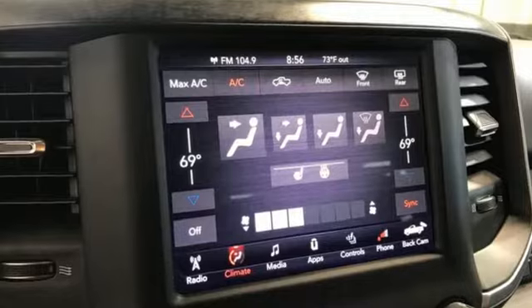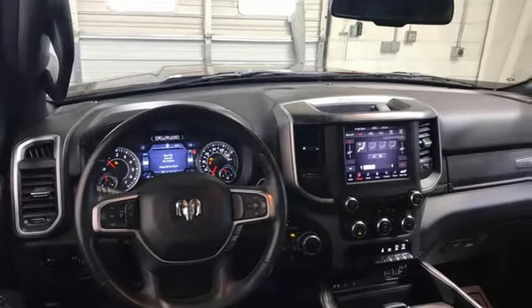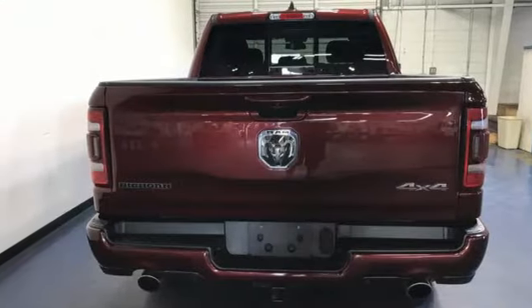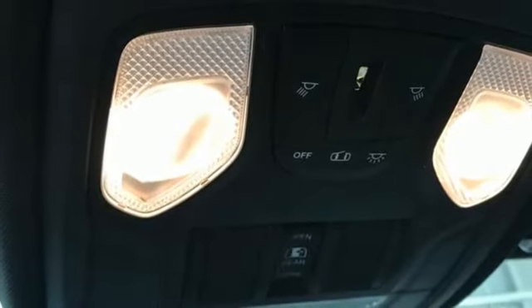Automatic transmission, four-wheel drive, energy regenerative brakes, trailer hitch receiver, Bluetooth wireless audio streaming, keyless go, leather steering wheel, active grille shutters, electronic shift on the fly, and V6 engine.